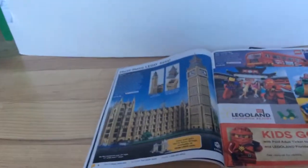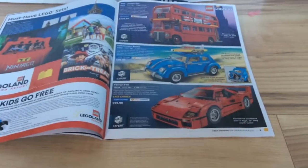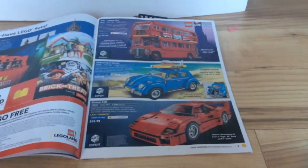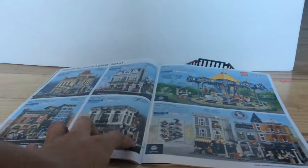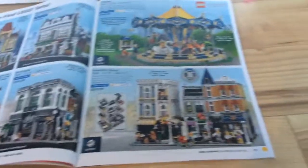On the next page, we can see Big Ben — I like to call it Ben Bells. There's also the Ferrari F40, which says Last Chance, the Volkswagen Beetle, and the London Bus, which is new. All of which are very creative sets. Then there is the Modulars, which are hard to find, and there's the Carousel, and the 10th Anniversary Modular, which is personally one of my favorites yet released.